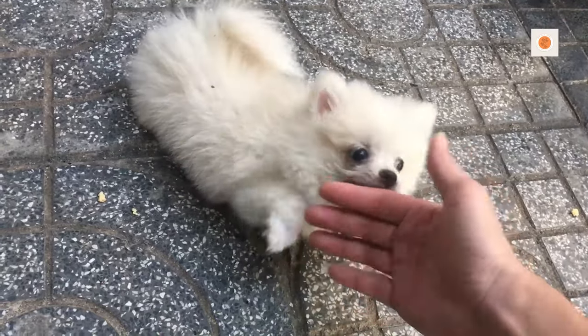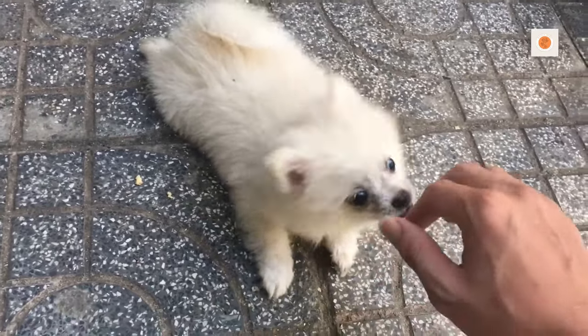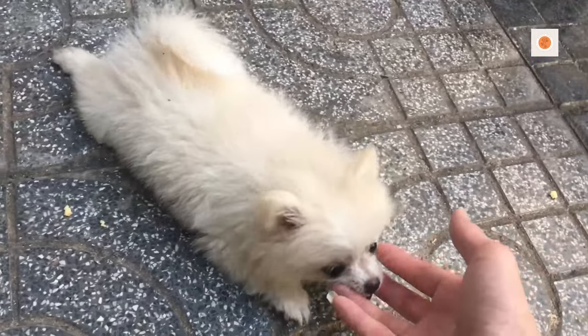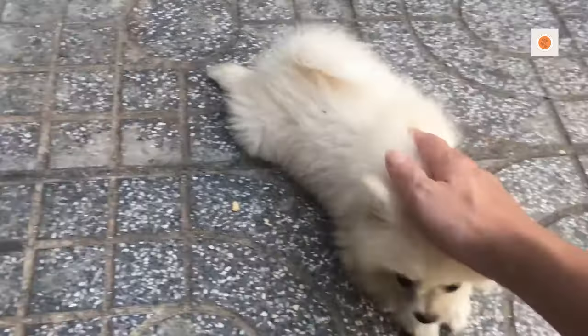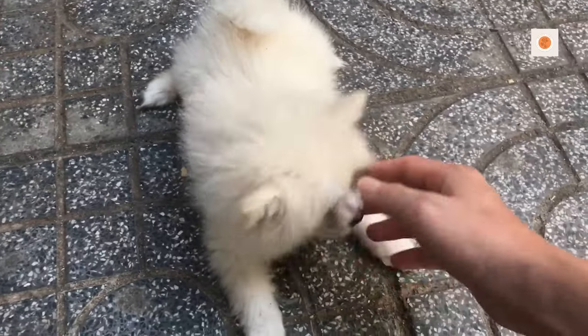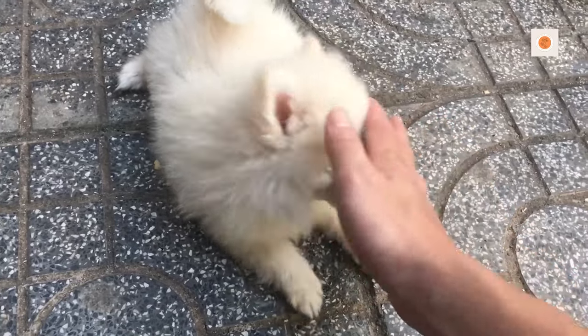Additional colors include sable, black and tan, brown and tan, spotted, brindle, and parti, plus combinations of those colors. The most common colors are orange, black, or cream/white.